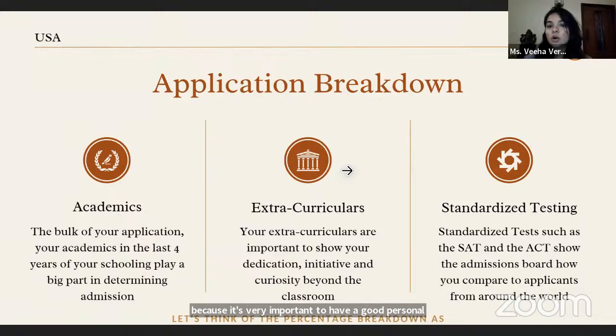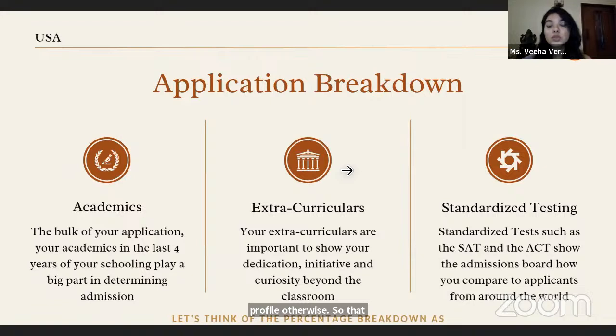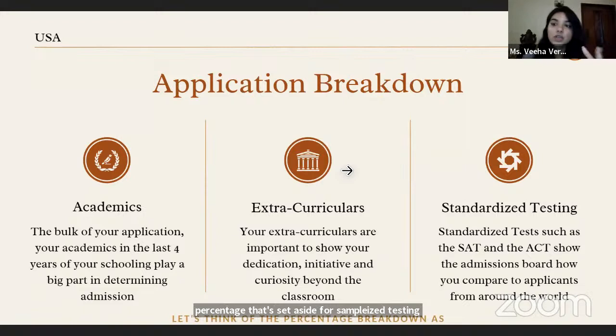The last part of the pie is your standardized testing — your SAT or ACT. A lot of people have the confusion that the SAT is more broadly accepted, but that's absolutely not true. The SAT and ACT are completely equivalent. Their only aim is to give you a standardized score and distinguish you from students who might have a similar profile otherwise. A lot of people choose not to submit scores, but that then gets subsumed into your academics. Also important to remember is that class rank — where you sit within your school — is very significant in the US.